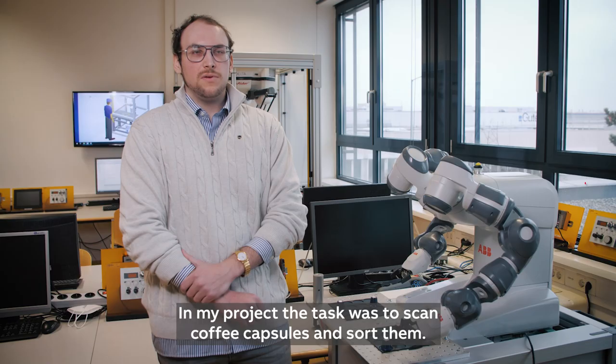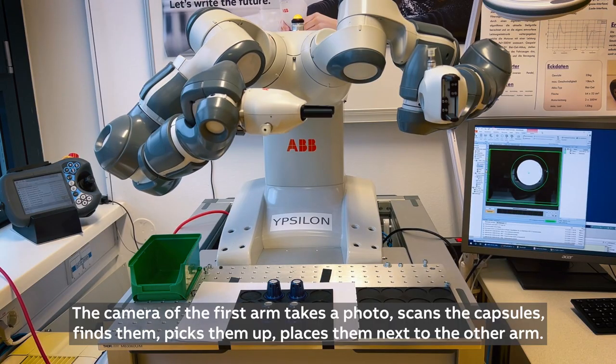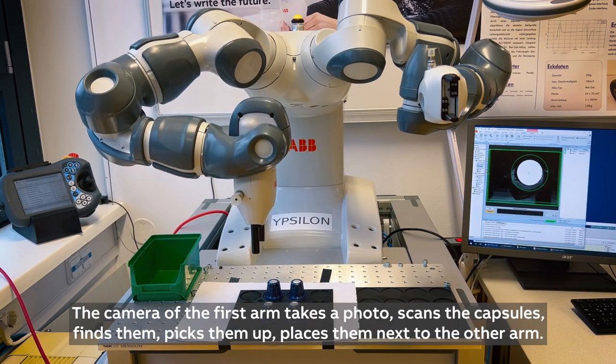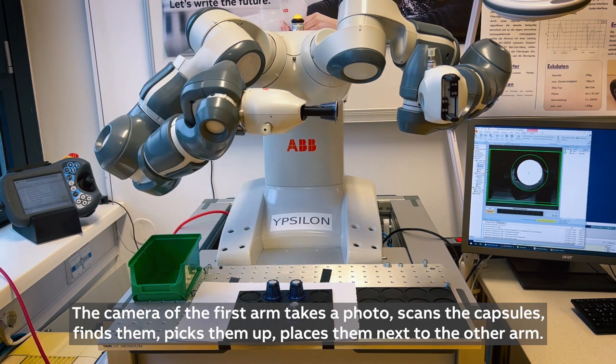For my project, the task was to scan coffee capsules and sort them. The camera of the first arm takes a photo, scans the capsules, finds them, picks them up, and places them next to the other arm.